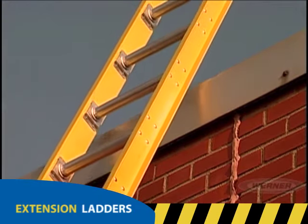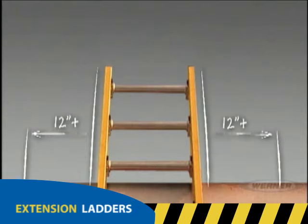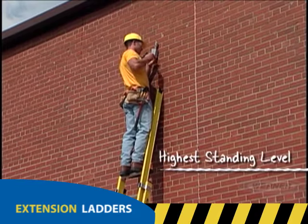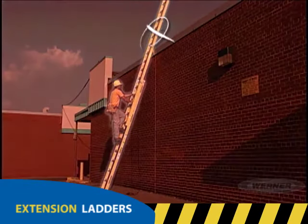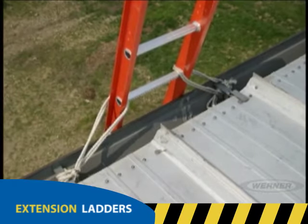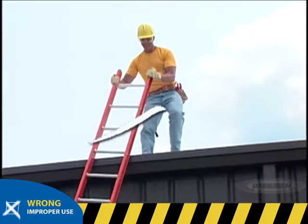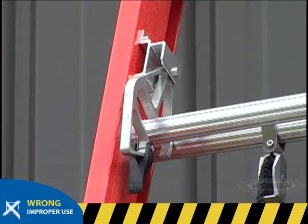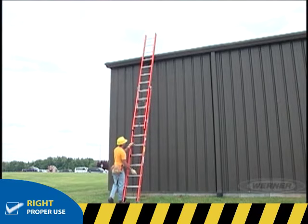Be sure both end caps or top contact points are resting securely against the structure. The upper support should have at least 12 inches of solid support available on both sides of the ladder. The highest safe standing level on an extension ladder is four rungs from the top. If you're going to step onto a roof from a ladder, be sure that you extend the ladder three feet above the roof's edge. Extending the ladder too far above the roof's edge could cause the ladder to slide or kick out. Tie off the extension ladder to the roof or rigid structure to reduce ladder movement. Never attempt to move or reposition your ladder while standing on it. If you want to reposition your ladder, always climb back down and do so while standing on the ground.